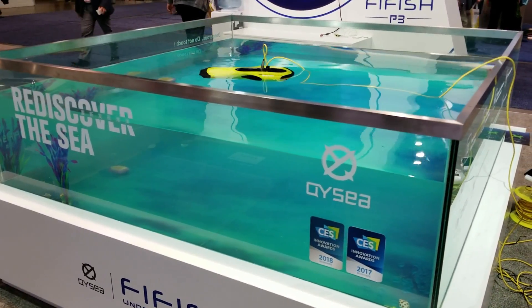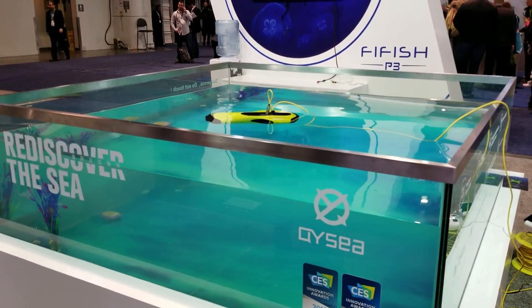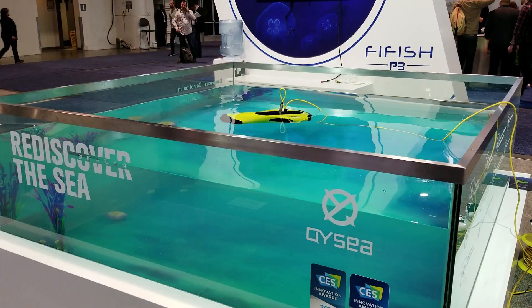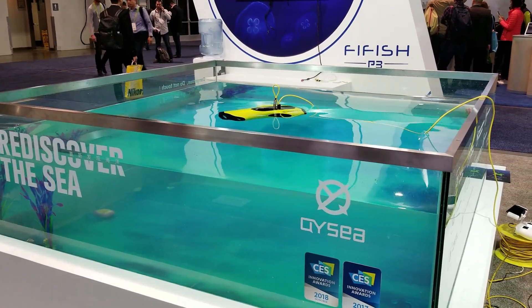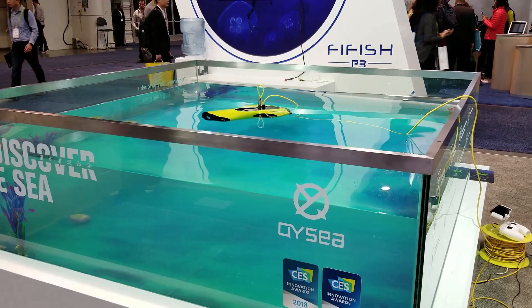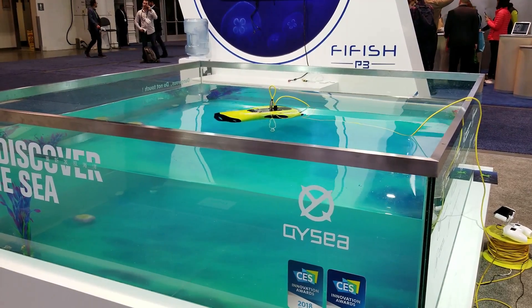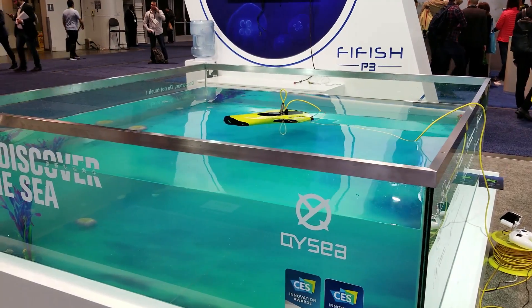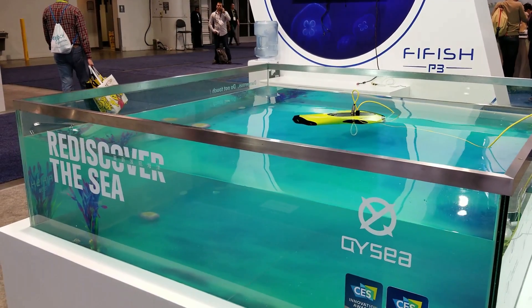What is the price on this one? $3,500. $3,500. How deep can it go? 100 meters. 100 meters. Oh, nice. Wow, it's so nice. And it connects to your phone or to your tablet? We have an app. Oh, an app. Okay. Live video. Yeah. Is this Gingo? Yeah, same.